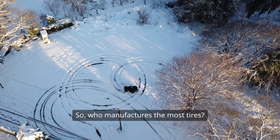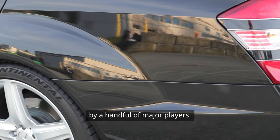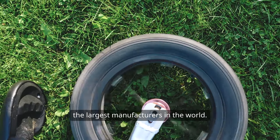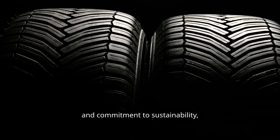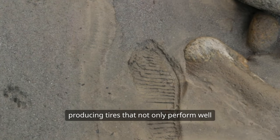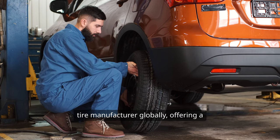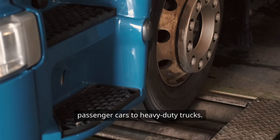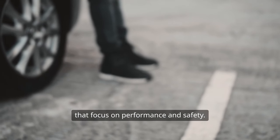So, who manufactures the most tires? The tire industry is dominated by a handful of major players. Companies like Michelin, Bridgestone, Goodyear, and Continental are among the largest manufacturers in the world. Michelin is known for its innovative designs and commitment to sustainability, producing tires that not only perform well but are also environmentally friendly. Bridgestone is the largest tire manufacturer globally, offering a wide range of tires for everything from passenger cars to heavy-duty trucks. Goodyear is another household name, famous for its Eagle and Assurance lines, while Continental is known for its premium tires that focus on performance and safety.